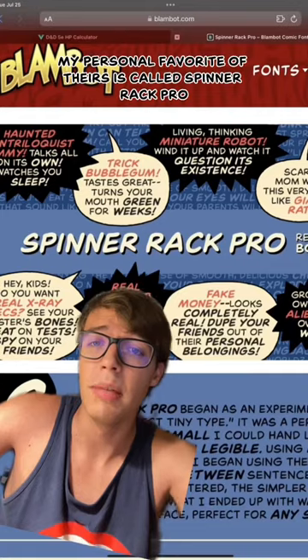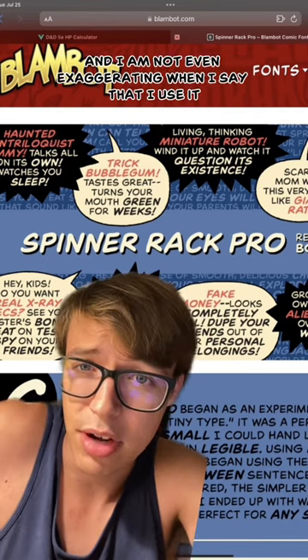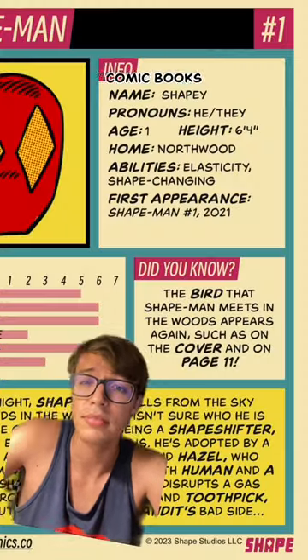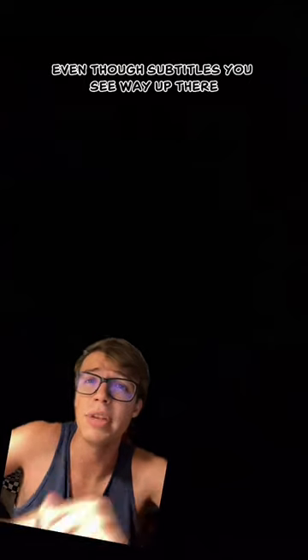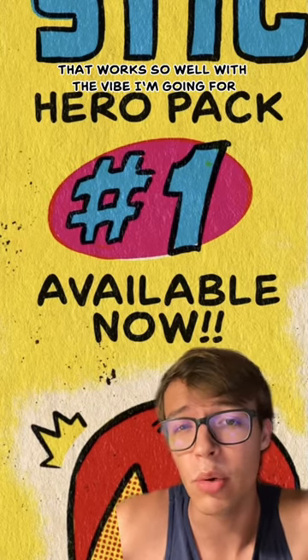The best place to get comic book fonts, hands down, is Blambot. My personal favorite of theirs is called Spinarac Pro, and I am not even exaggerating when I say that I use it all the time. Comic books, trading cards, even those subtitles you see way up there — all Spinarac. It's just got this Golden Age vibe that works so well with the vibe I'm going for.